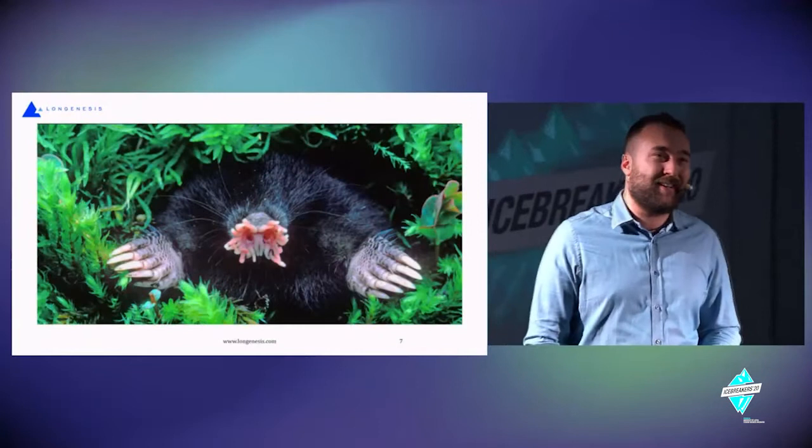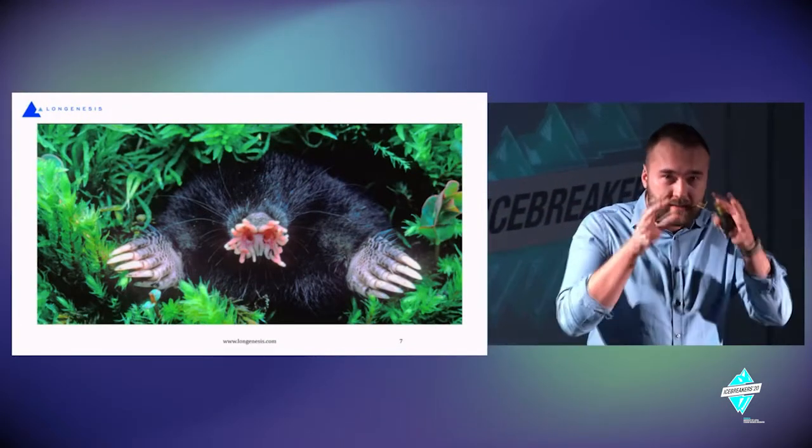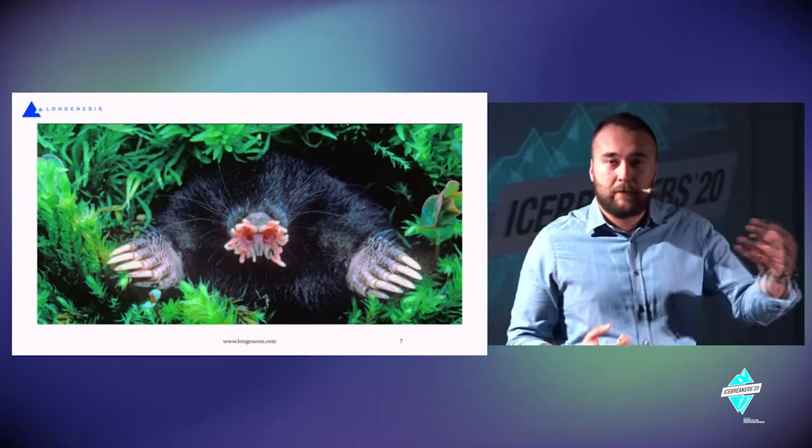We've also touched on another ability we've given to computers: the ability to feel, the ability to sense the world. The same thing happens with the mole on the slide, which is blind, but its sensors on its nose allow it to feel the world around it, to find food and home.